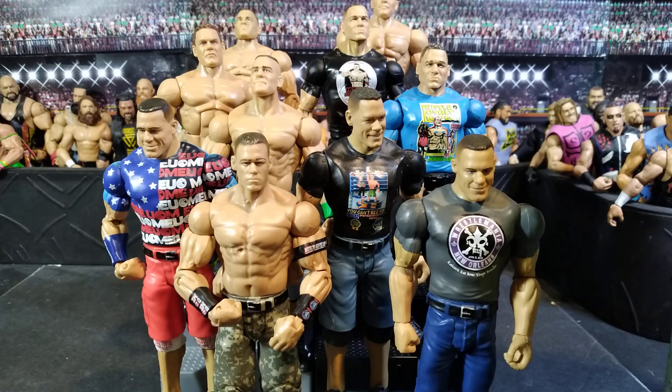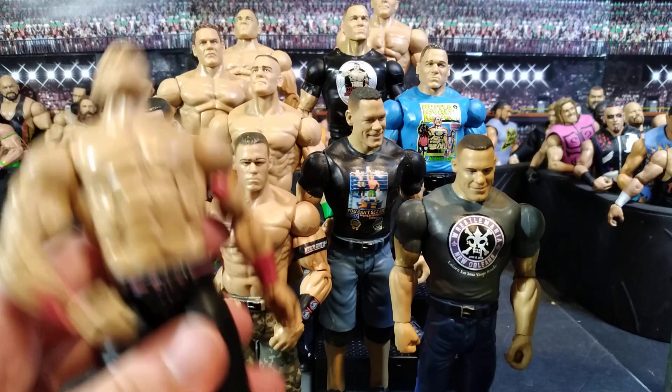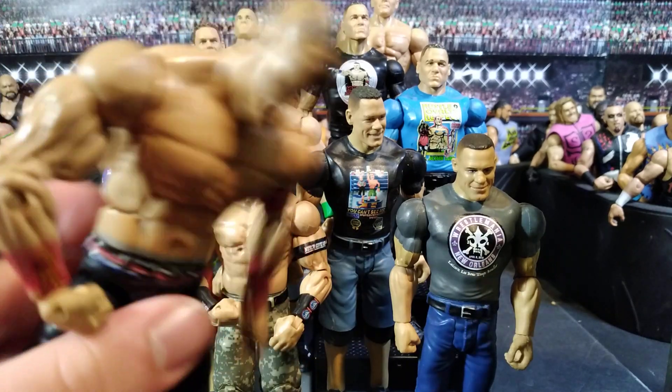Someone won a WWE John Cena action figure collection, and here it is. Getting started with the first one — I have three figures not in frame, so let's do those first. This was my favorite figure until I actually got used to realizing these figures are not that good.